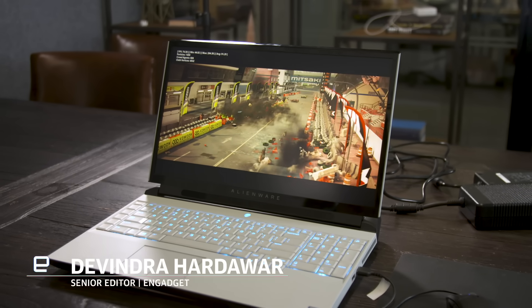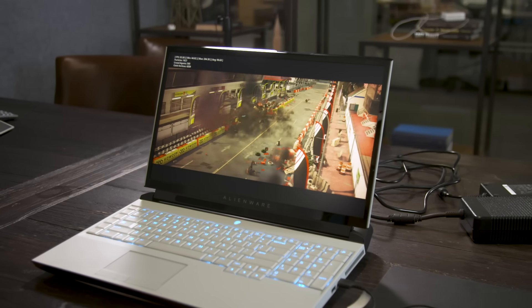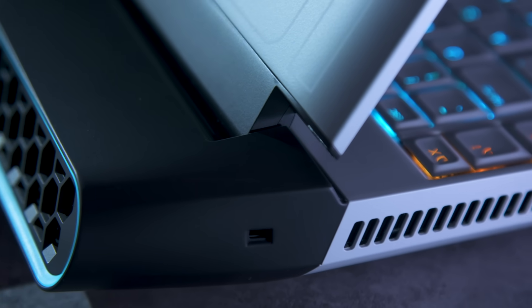What exactly do you call a machine that looks like a laptop but functions like a desktop? The Area 51M practically defies classification. But let's just take the philosophically simple approach for now — it's a gaming laptop like no other.